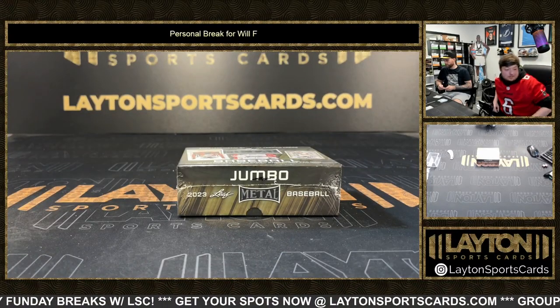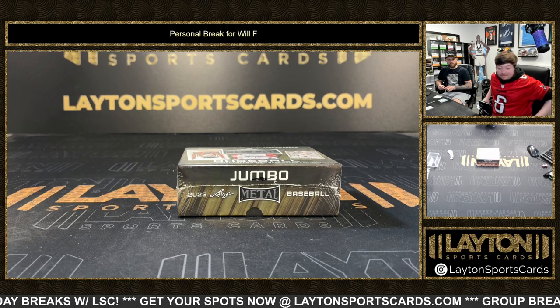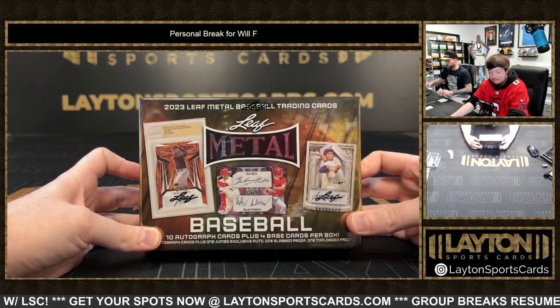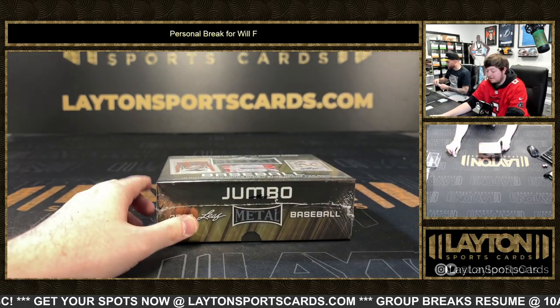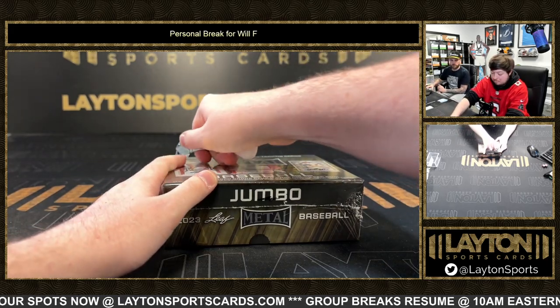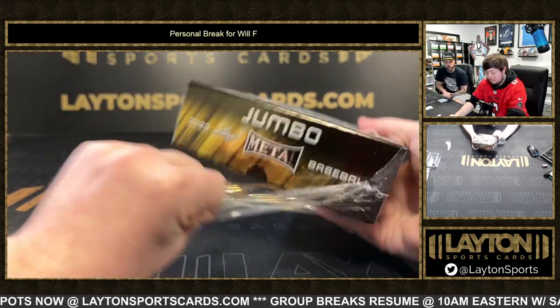What's going on everyone, Jake here with Late Sports Cards ripping a personal break for Will F. We got one 2023 Leaf Metal Draft Baseball Jumbo for you. He's been pretty fun — these are fire, dude. Koufax, Koufax, that'd be cool to hit. We pulled like an Acuña auto the other day.